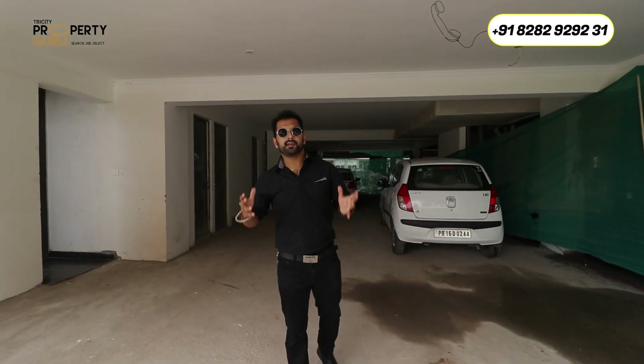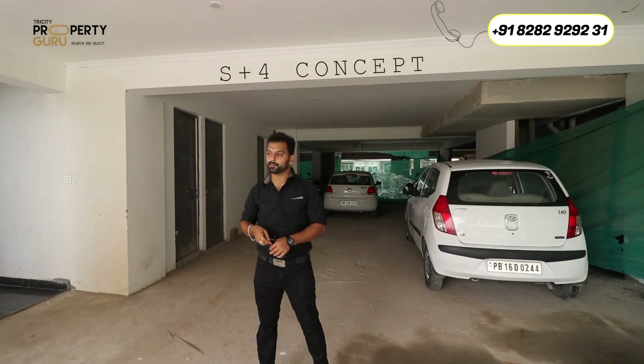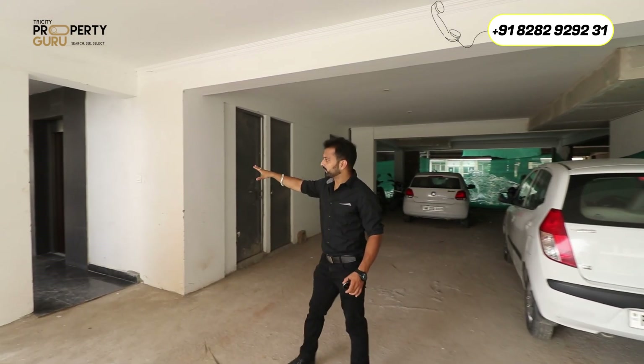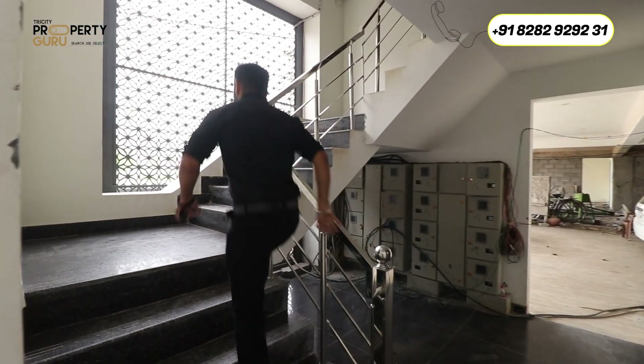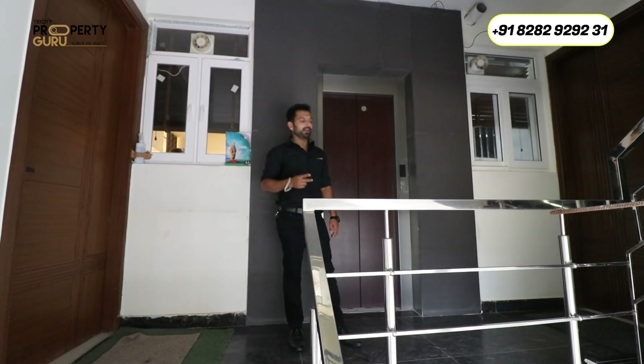Now I am at the main entrance of your apartment, which is the concept of stilt-plus-floor. You have full parking in the street, your store room and lift. There is a staircase. On one floor, there will be two apartments in the center.